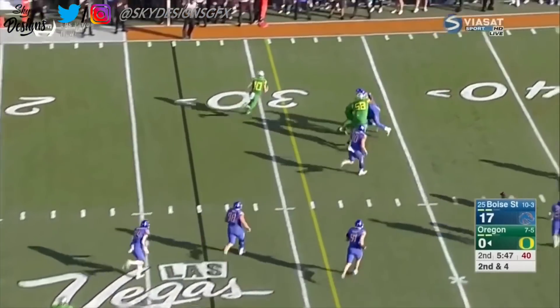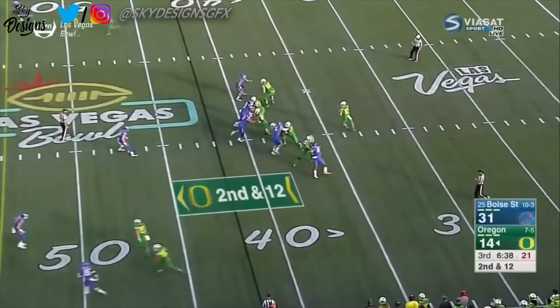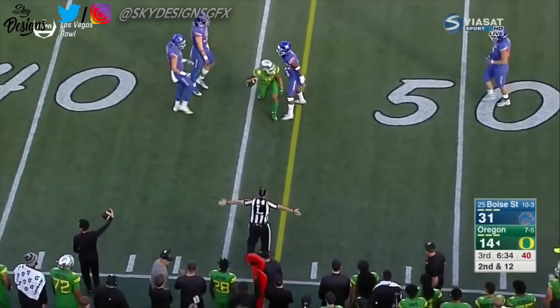Botched the handoff attempt on a high snap, but Herbert's going to make something out of it. Justin Herbert — that ends up blowing that play up. Herbert throws it out, and there it is — Oregon into Boise State territory.